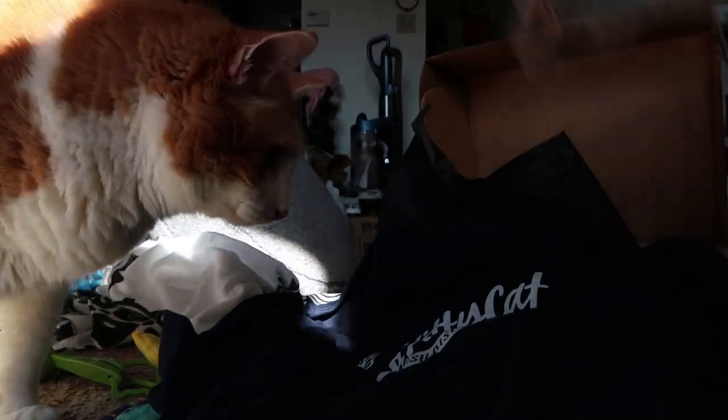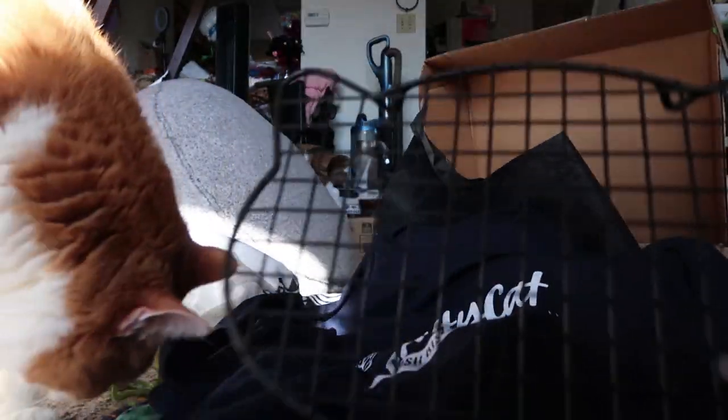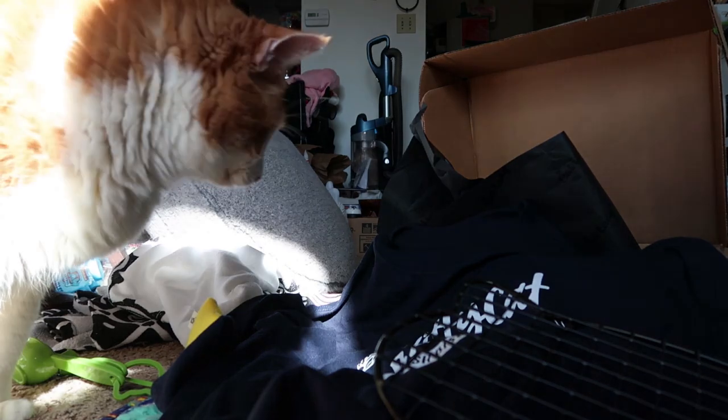We got one more thing in here in the box, and it is a cooling rack, which is awesome — put your cookies on these. Yay, Beanie!